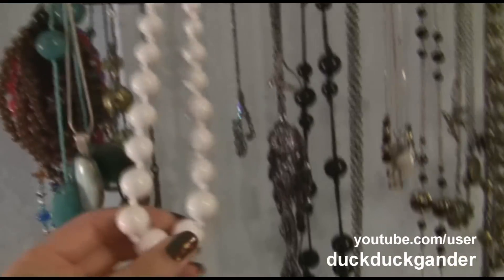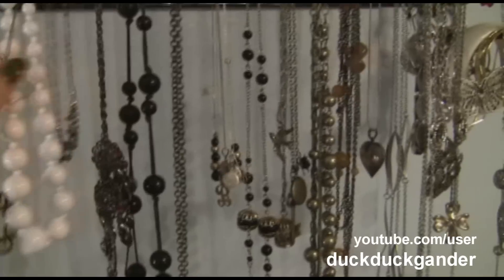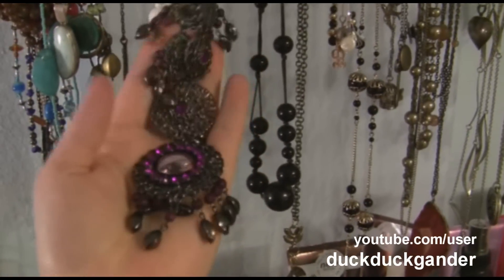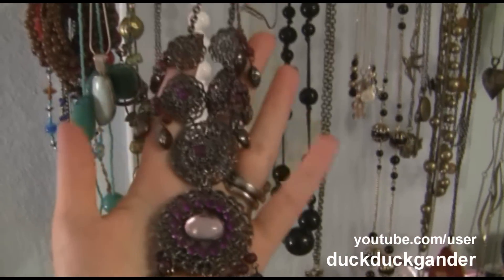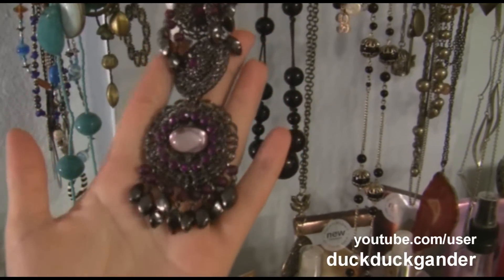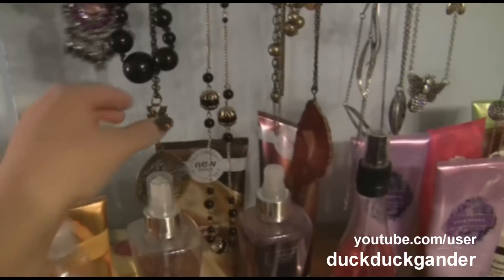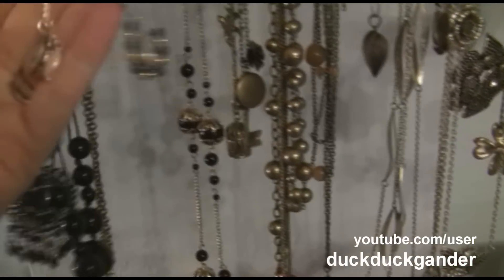This one is from Claire's — I used to work at Claire's so a bunch of my stuff is from there. This one is from Lane Bryant and I have trouble finding stuff to wear with it, but it's super gorgeous. I think this might be Fashion Bug and this one is from Forever 21.